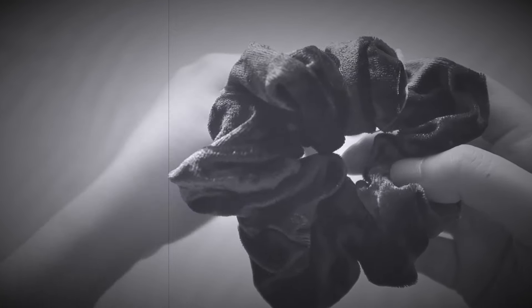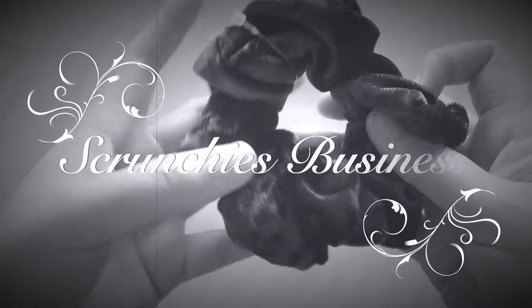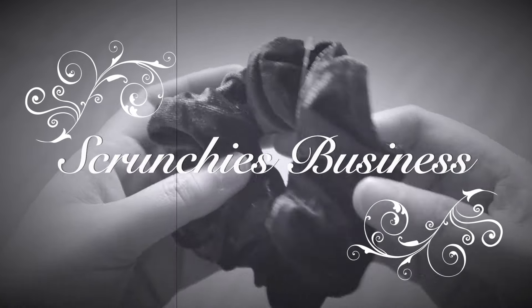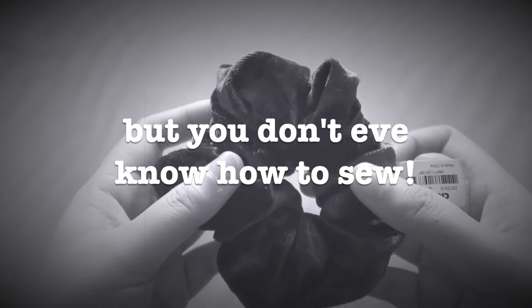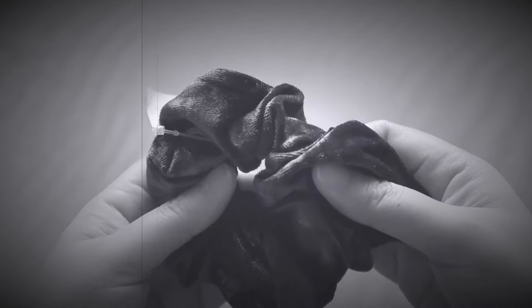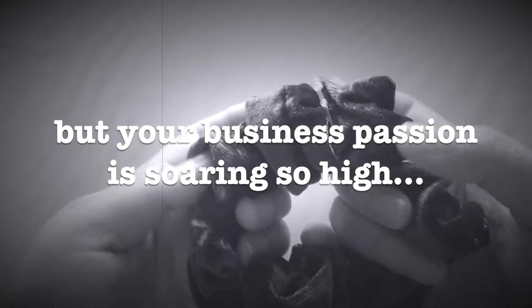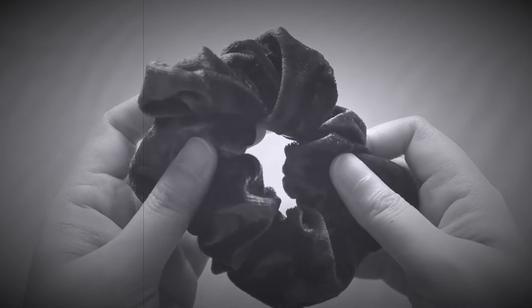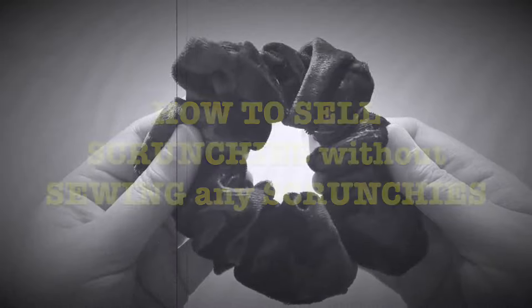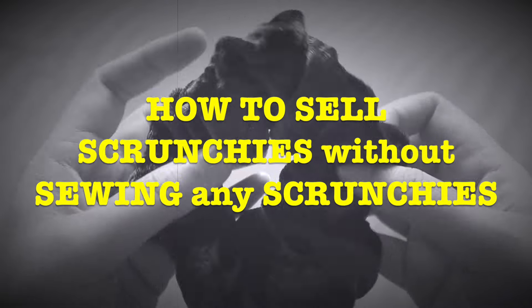Have you ever wished of starting a scrunchies business but the problem is you don't know how to sew? Sewing is not a skill or a talent that you have, but you really have the passion to sell scrunchies. Today's episode is going to talk about how to sell scrunchies without sewing them.